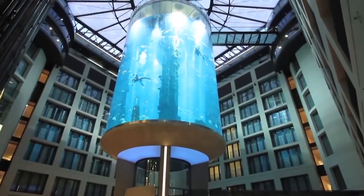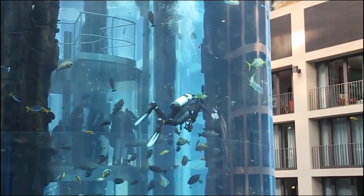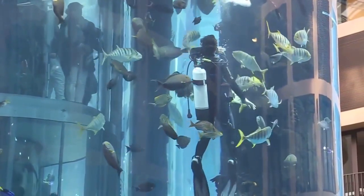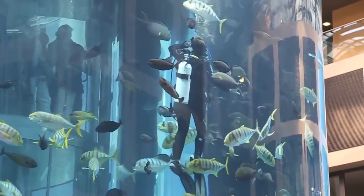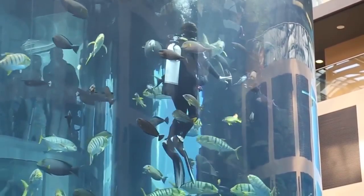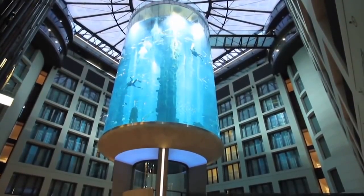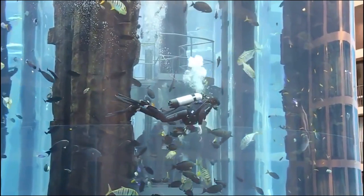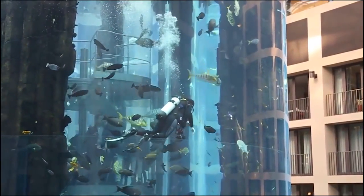Five meters high and weighing an astounding 25 tons, this one-of-a-kind elevator has a capacity of up to 47 riders and a single guide. Those lucky enough to ride the Aquadome's elevator are treated to stunning views of over 1,500 fish from approximately 110 different species. Described by SeaLife as both the largest cylindrical fish tank and freestanding aquarium in the world, the Aquadome contains over 1 million liters of water, a real coral reef, and plenty of room for SeaLife's professional divers.